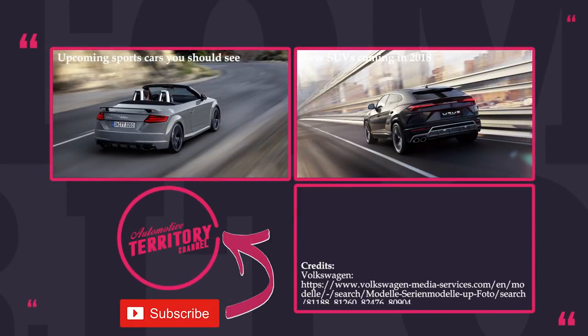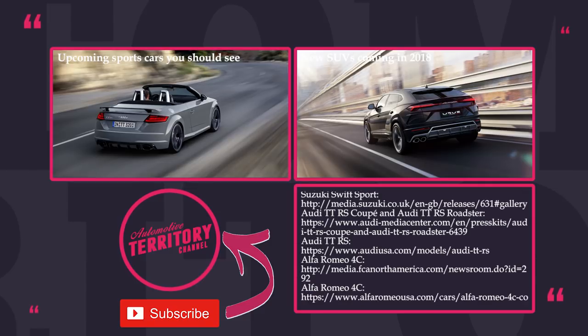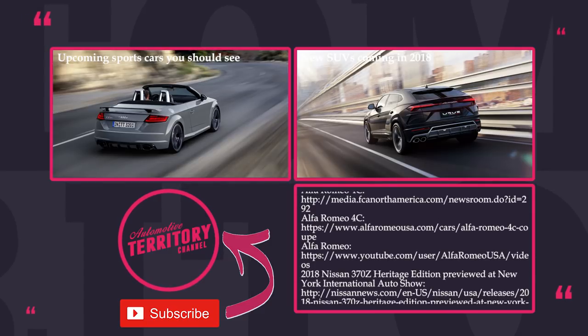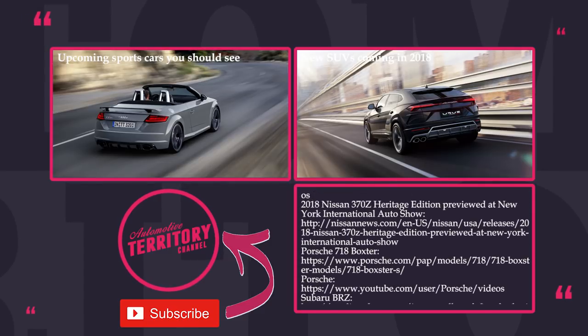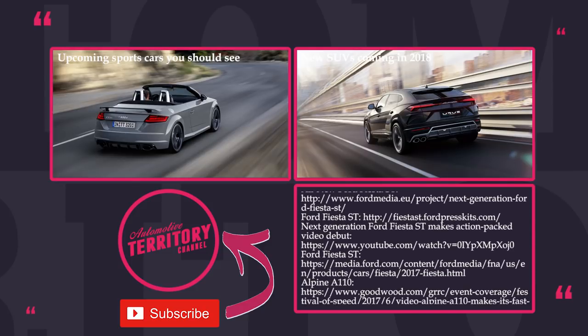If you think that you might look silly driving these cars, you are actually wrong — some of them can actually destroy monsters with V8s on a track. Check out the suggested videos on the screen and do not forget to like, subscribe, and share. May the torque be with you!